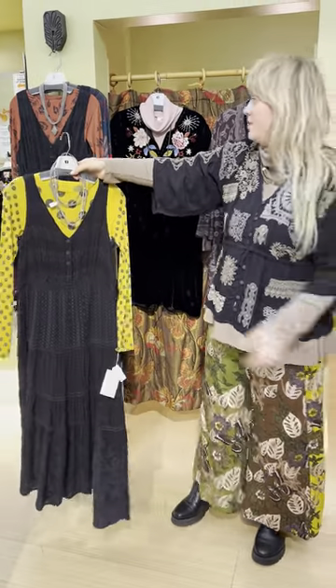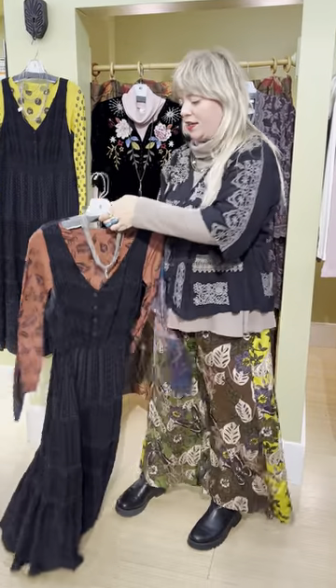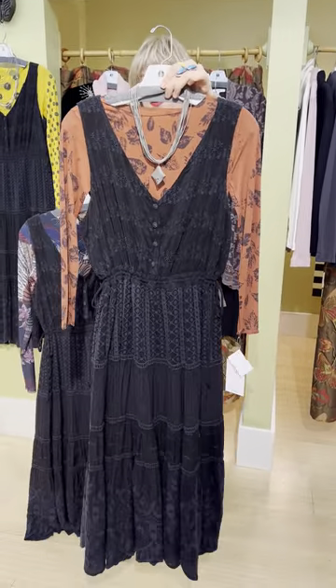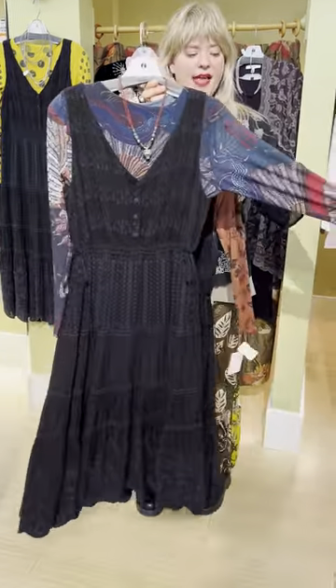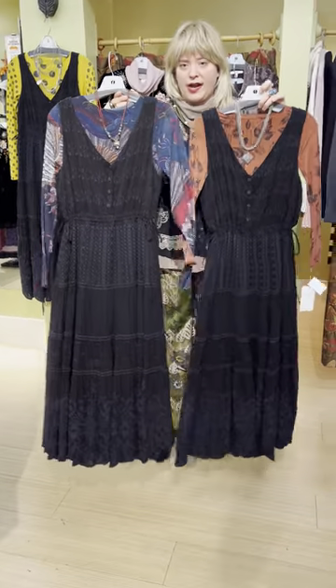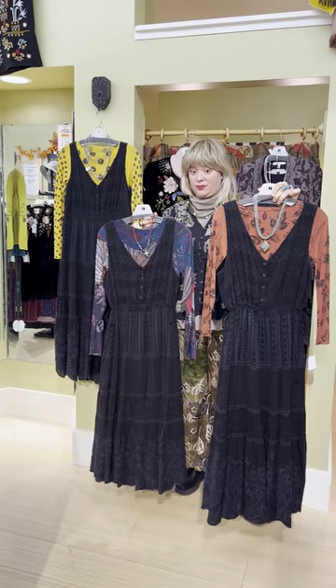We've also paired it with a leaf A&B piece and a chunky Sea Lily necklace, and then an A&B that has little fans on it with a Heather Haas necklace — the same dress in multiple different styles, which is really cute and versatile.